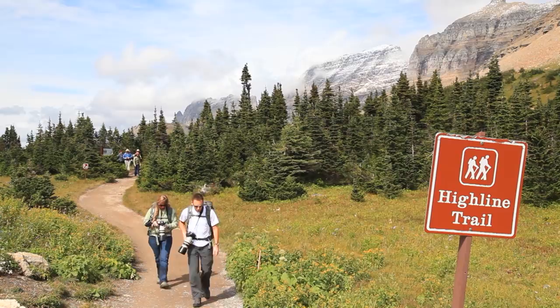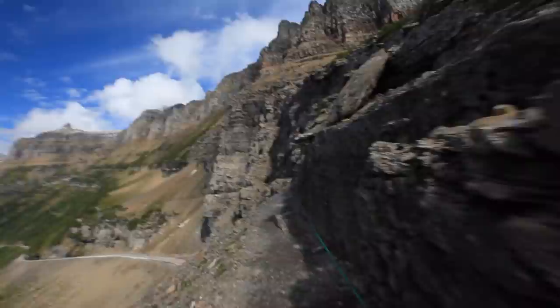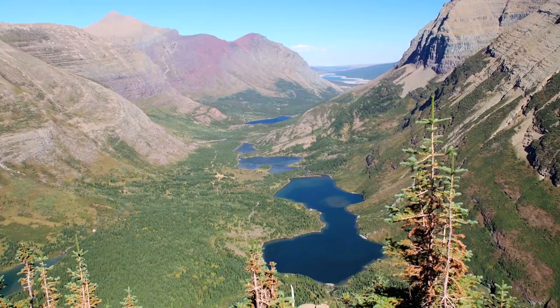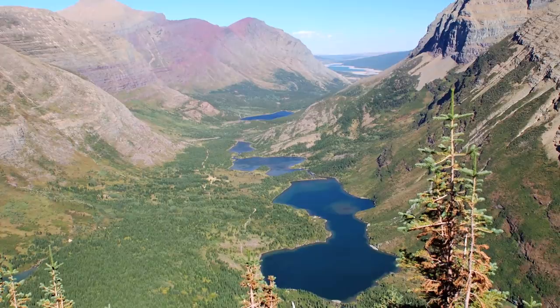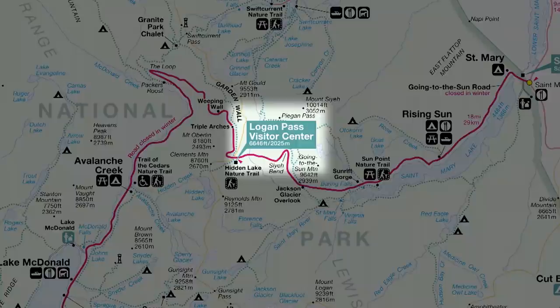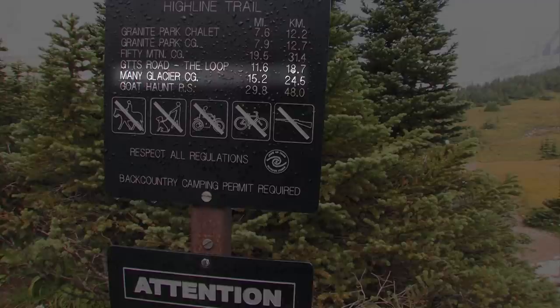In this segment, we'll cover the 15.2 miles of the very popular Highline Trail. The trailhead is at Logan Pass. We'll start by traversing the Garden Wall, then three and a half miles later climb the Haystack formation. At the halfway point we'll get refreshed at Granite Park Chalet, then cross the Continental Divide. Finally we'll hike down 2,300 feet past several lakes to the journey's end at the Swift Current Motor Inn. The trailhead is across the Sun Road from the Logan Pass parking lot.